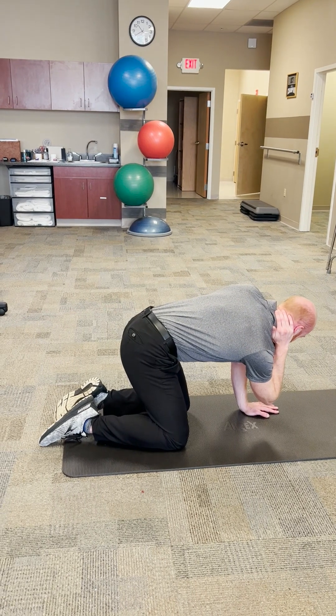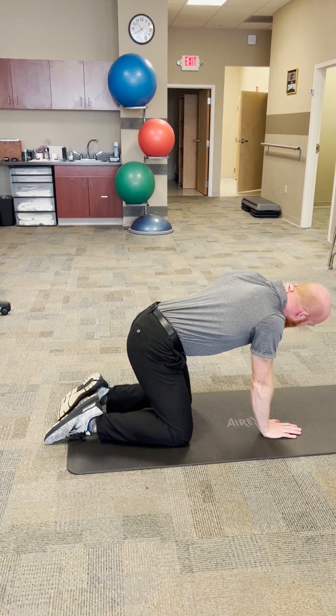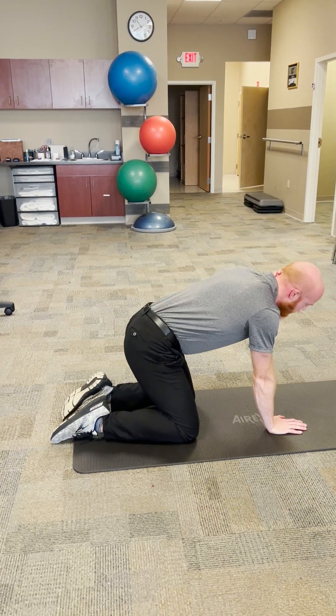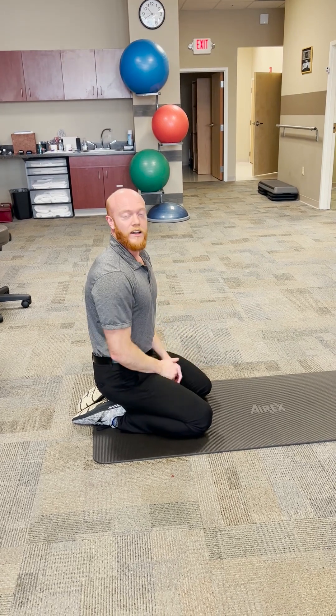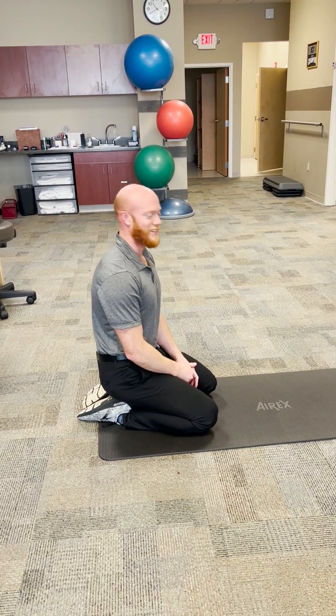Do maybe 20 times on the right and then 20 times on the left. You may see a difference in rotation between left and right, and that's okay — that's us being human and not having as much mobility on one side compared to the other.